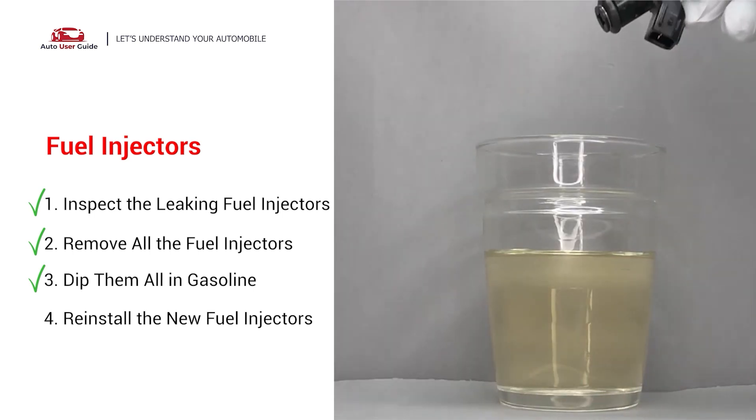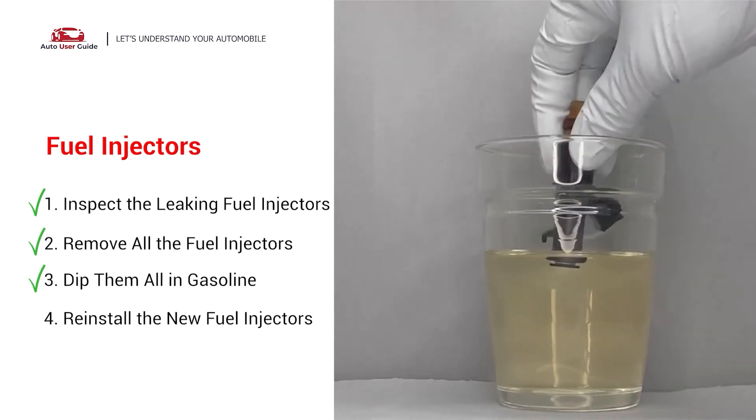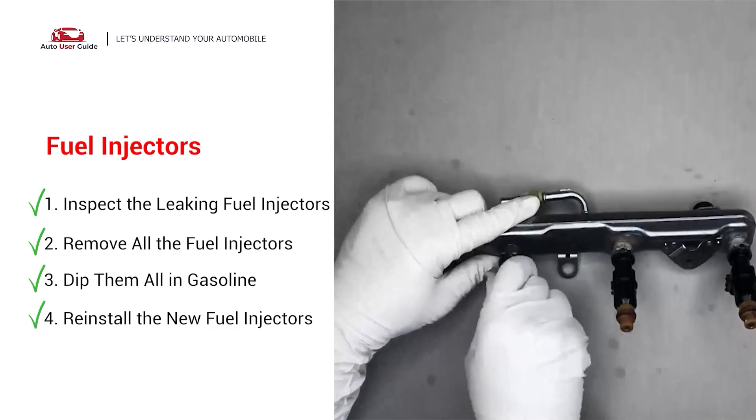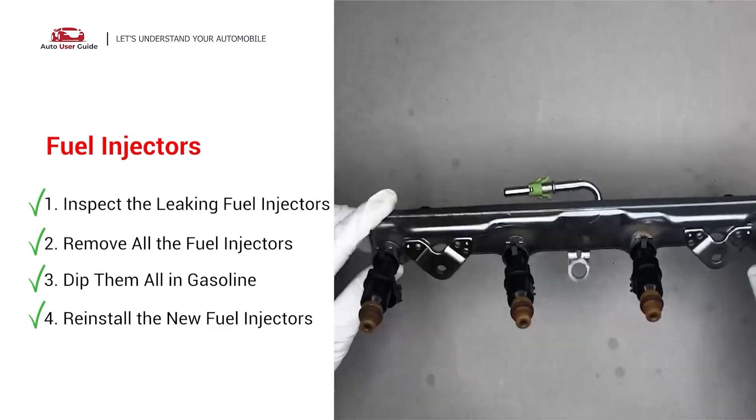To prevent leaking, get some gasoline, put it in a cup and then dip the new fuel injector into it, so the seals get wet with gasoline — it will go in and won't leak. After all, just slide all the new fuel injectors in.